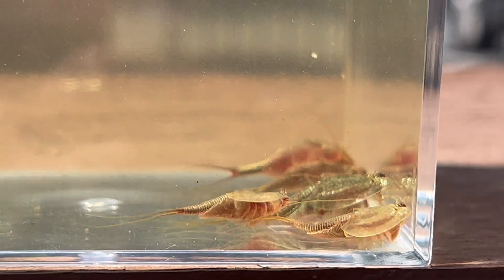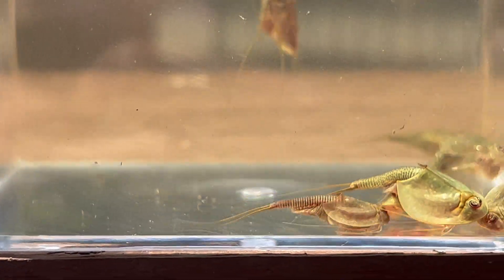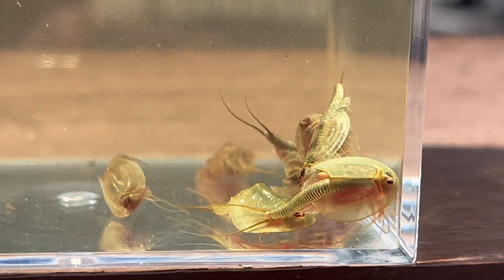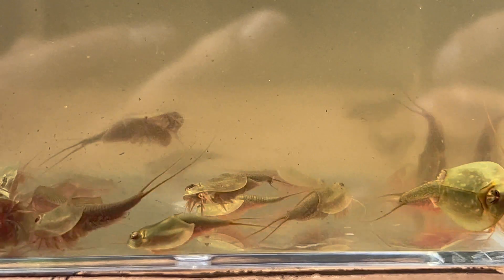Within this order, you'll find two genera — Triops and Lepidurus — distinguished by the presence of a fan-like structure located between the cercopod. These voracious predators and enigmatic scavengers tend to inhabit the benthic regions, resting on the habitat floor.